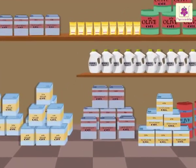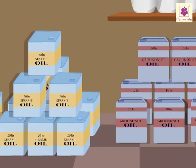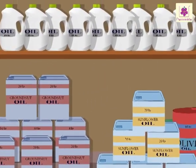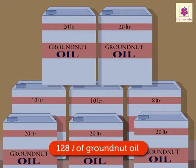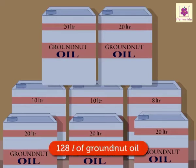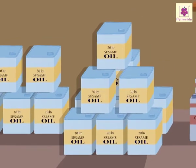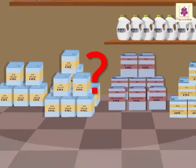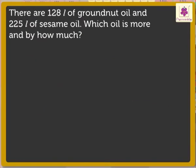Now, look — we are at an oil depot. There are so many different kinds of oil. There are 128 liters of groundnut oil and 225 liters of sesame oil. Which oil is more and by how much? Now, let us see what information we have and what we have to find out.